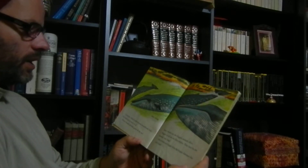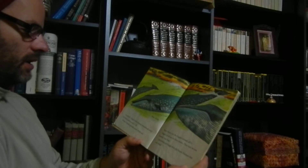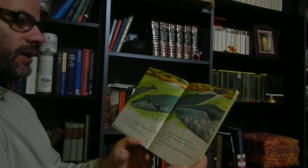Gradually, whales' bodies became streamlined with big heads and no necks at all. Whales became splendid giants of the sea.